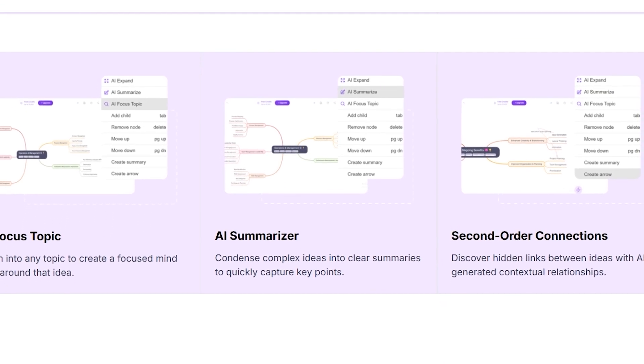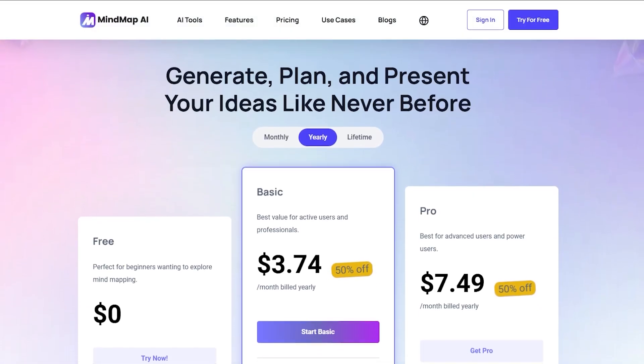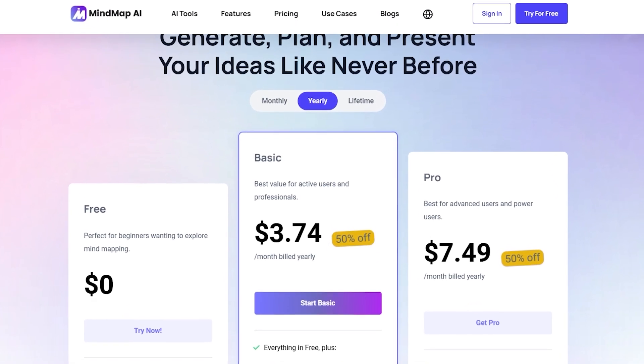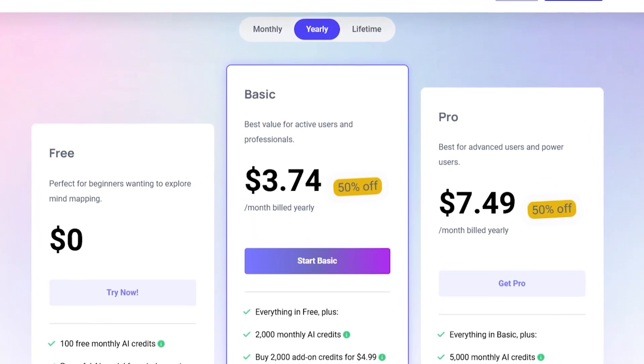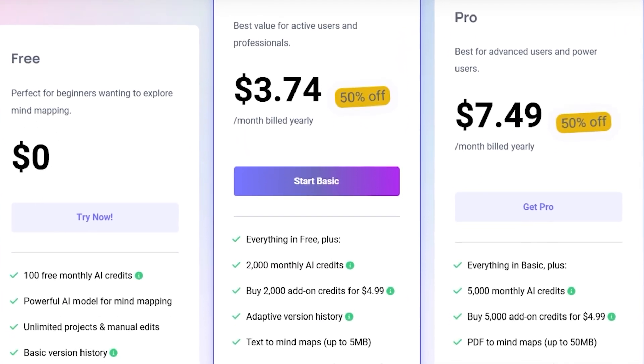When it comes to pricing, getting started is completely free — no credit card required. If you want unlimited maps and advanced tools, you can upgrade anytime, and there's even a 50% discount on annual plans right now.